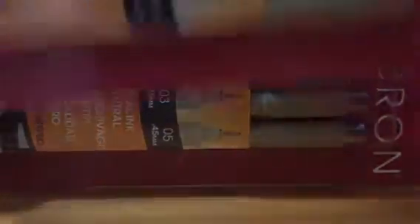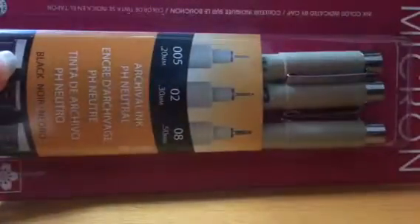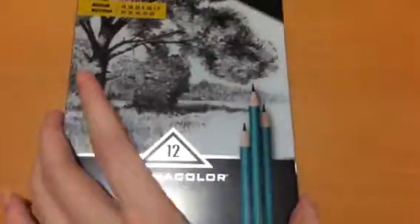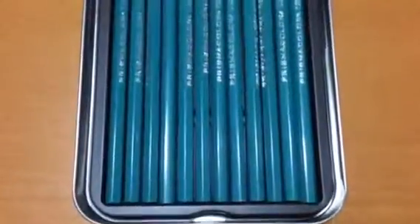Next, I went to Michael's and got some art supplies for school. I got these Micron pens and I got two sets, and they are both different sizes. Then I got these Prismacolor Premier Sketching Pencils, and here is what they look like.